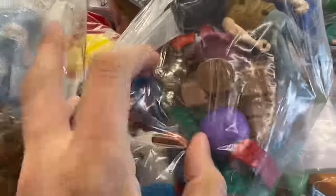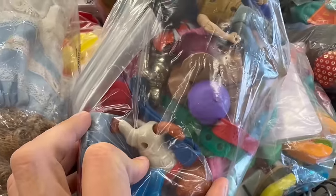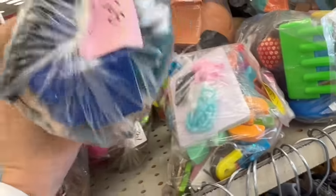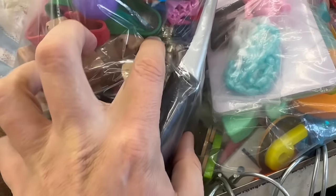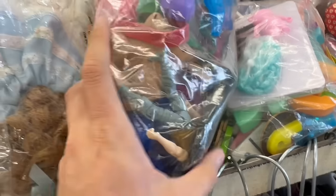Oh, look at that — we got a C-3PO in there. Now that looks like an older 3PO. But I wouldn't really be able to tell unless I buy the bag. How much do they want for that? $4. If that's a vintage 3PO, that would be totally worth $4. I think I'm going to get this bag just to get the 3PO.